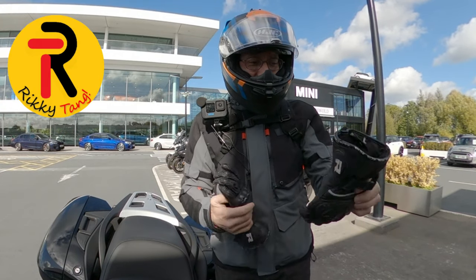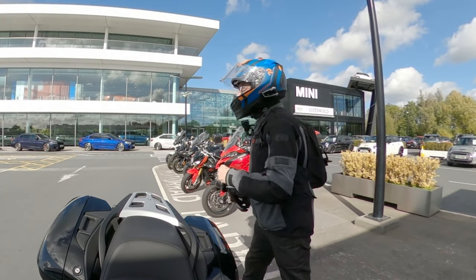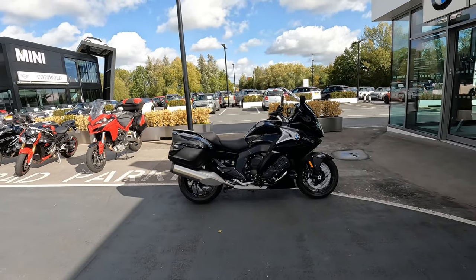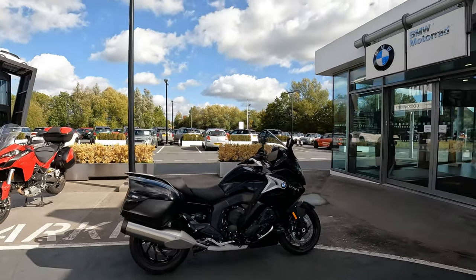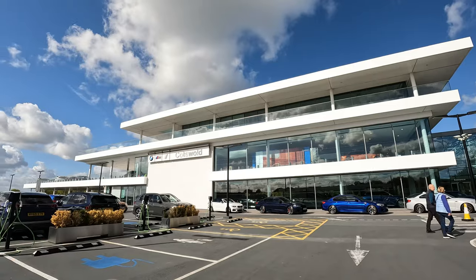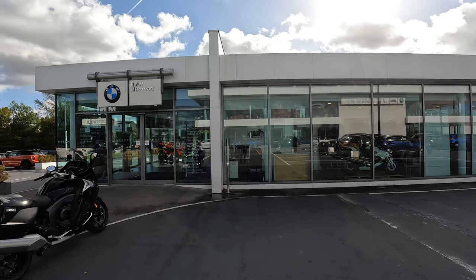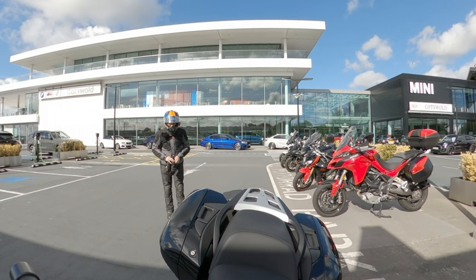Hi folks, Ricky Tang here. You can see me but you can't see what I'm riding — I'll show you now. It's BMW's K1600GT, thanks to Cotswold Motorrad. This is the first bike I've taken out with the help of Alex, sales manager here, and we're going to take a spin on this beastie.